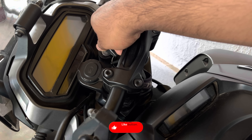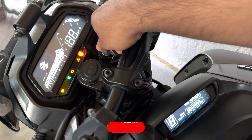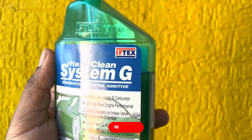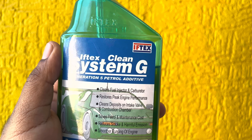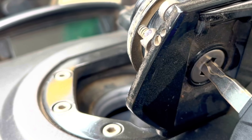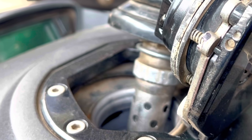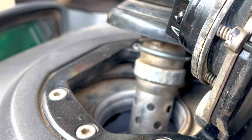Speaking of protecting rubbers and seals, this additive minimizes ethanol-related hardening and degradation of rubber components in older vehicles not originally designed for higher ethanol fuels. It also reduces emissions by promoting a cleaner burn, reducing carbon monoxide and unburnt hydrocarbons.